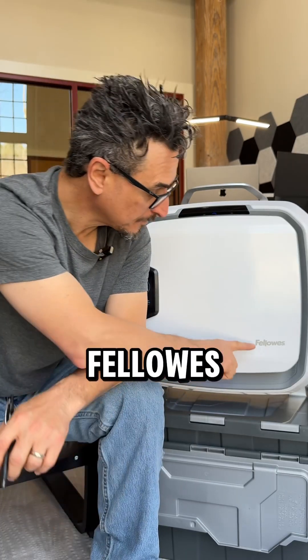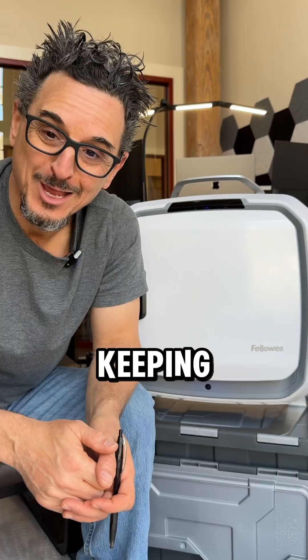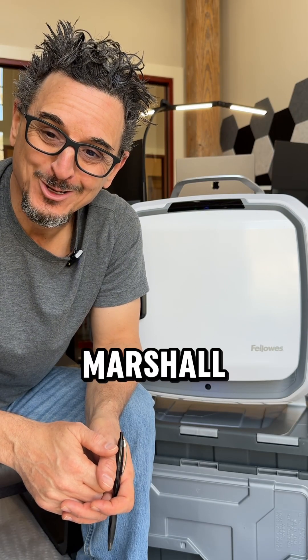I want to say thank you to Fellows for continuing to innovate and for sending us one of these filters to keep in our office here in Marshall, North Carolina. Thank you.